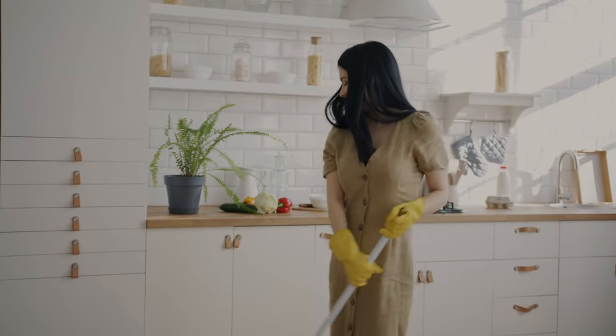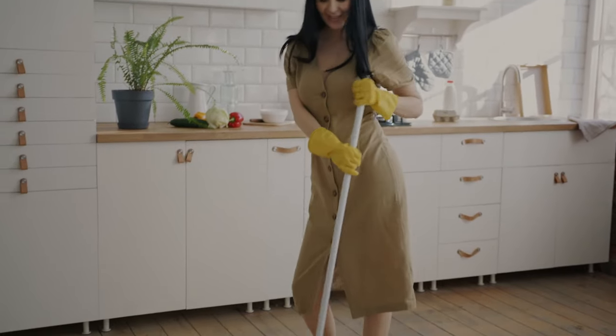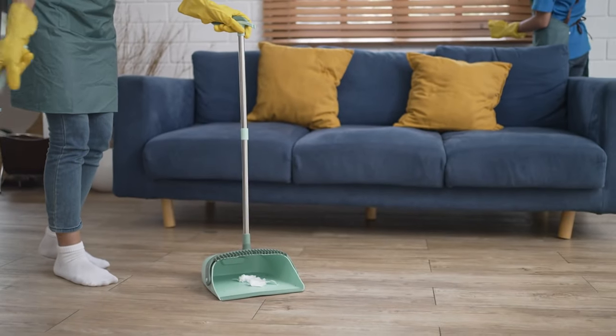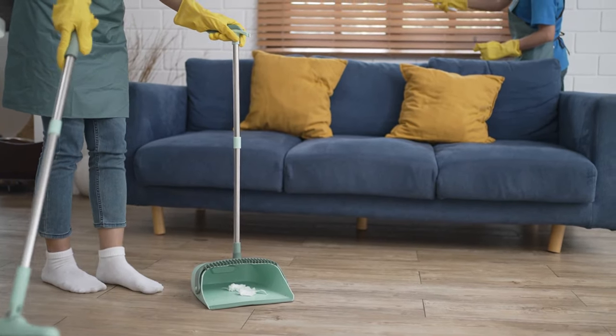Welcome to a journey back in time, to an era when housekeeping was an art and wisdom was passed down through generations. Today, we'll uncover 20 vintage housekeeping tips from grandma that still hold surprising relevance. These old-fashioned tricks might just revolutionize the way you manage your home.